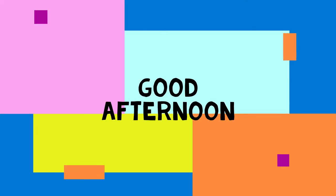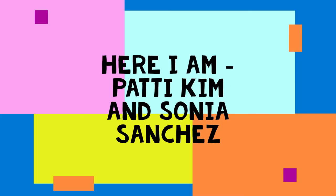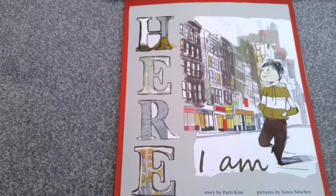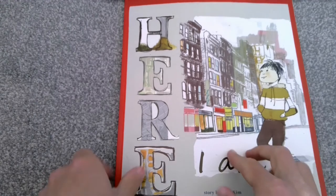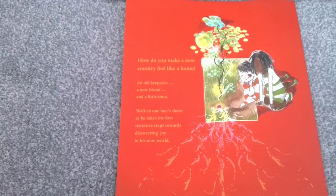Good afternoon Year 3. Today's story is called 'Here I Am' and it is written by Patti Kim, and the pictures are drawn by Sonia Sanchez. If we have a look at the blurb it says: How do you make a new country feel like home? An old keepsake, a new friend and a little time. Walk in one boy's shoes as he takes the first tentative steps towards discovering joy in his new world.